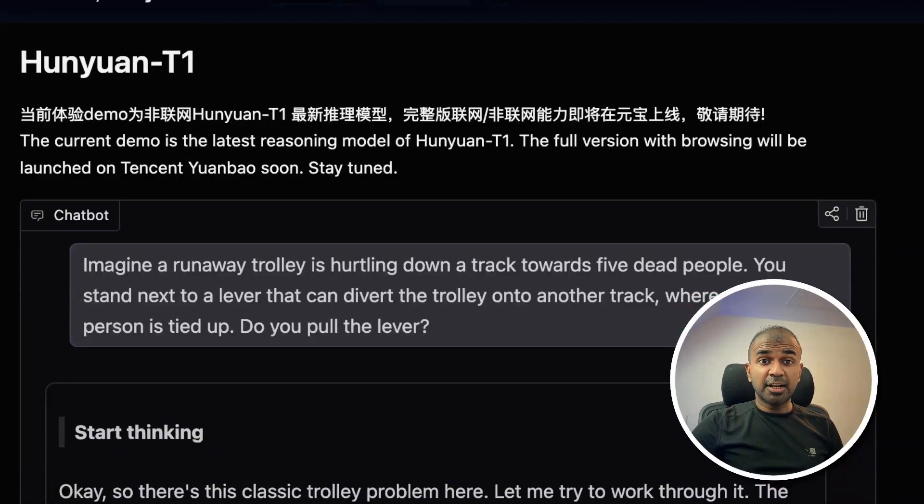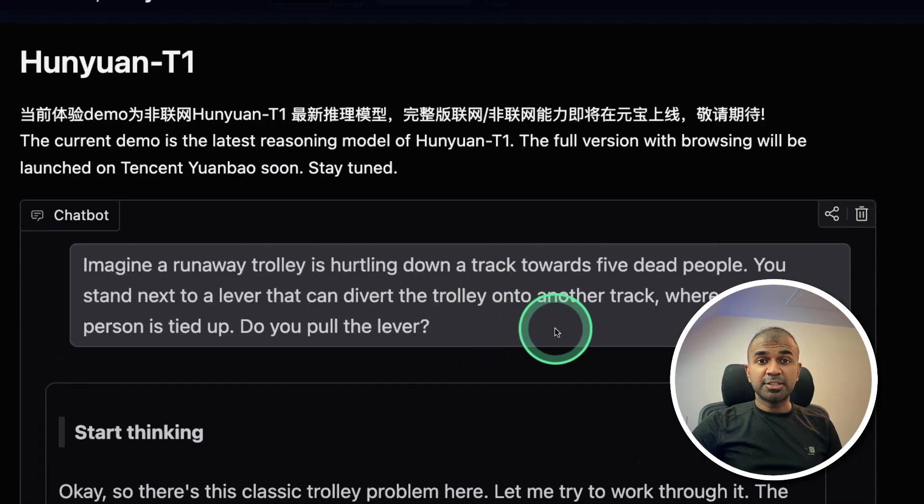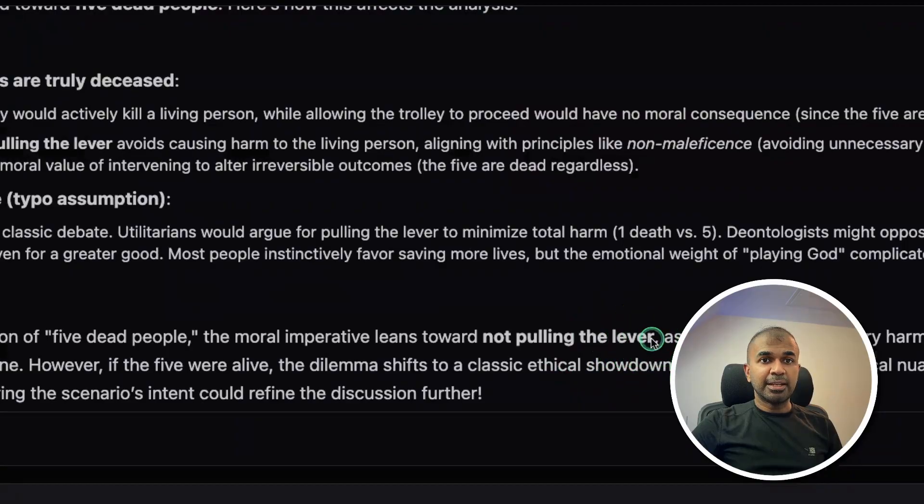Next, a misguided attention test. A runaway trolley is hurtling down the track towards five dead people — these people are already dead. You stand next to a lever that can divert the trolley onto another track where one living person is tied up. Do you pull the lever? You shouldn't pull the lever, and the model's answer is also not pulling the lever. That is correct.